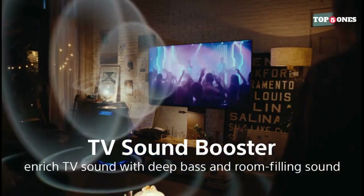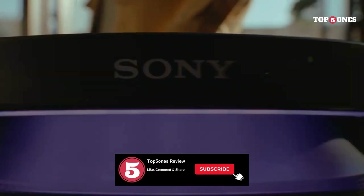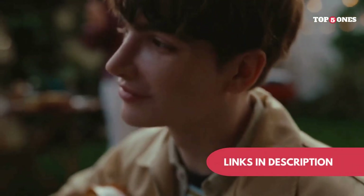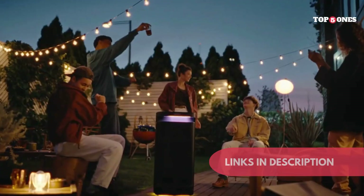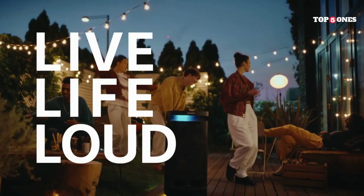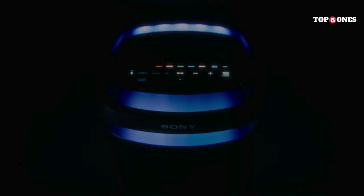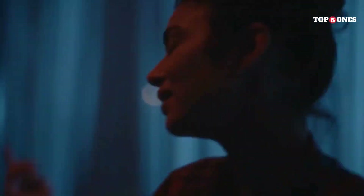Even at high volumes, I was able to get a good chunk of playtime out of it. So, is the Sony SRS-15900 the ultimate party speaker? Well, if you're looking for something to bring the noise and keep the party going all night long, then this is definitely a contender. The sound is fantastic, the battery life is impressive, and the party features are a fun addition. However, if you're looking for something a little more portable, you might want to consider something else. Overall, the Sony SRS-15900 is a great option for those who want a powerful and feature-packed party speaker. Just be prepared for the size and weight.